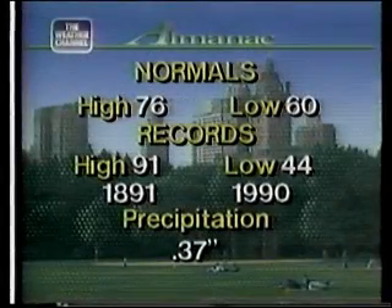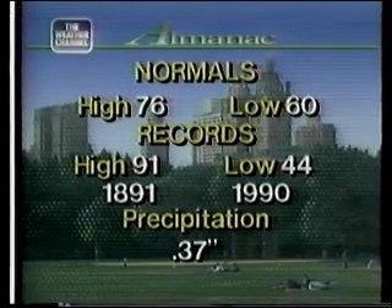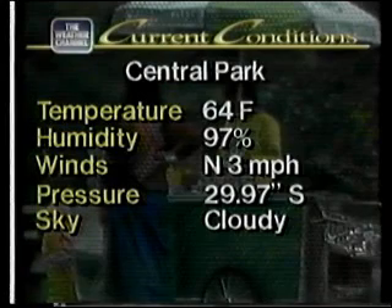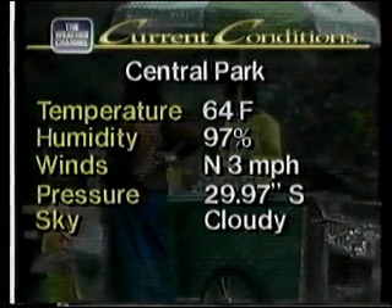A cloudy, rainy, drizzly sort of a day with temperatures a bit below normal and a little over a third of an inch of rain — that pretty well sums it up. Normally the high is 76, the low is 60. Records were 91 in 1891 and 44 in 1990, with 37 hundredths — a little over a third of an inch of precipitation. Currently in Central Park it's 64, humidity is 97 percent, winds north at 3, very light all day. Pressure 29.97 and steady, skies are cloudy. The high was 64, the low is 60, about 6 degrees below normal.